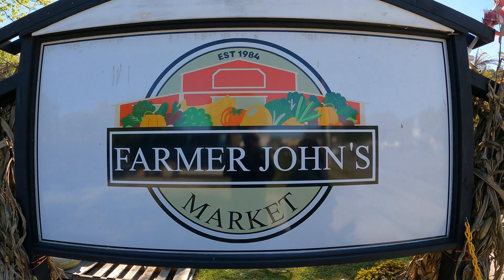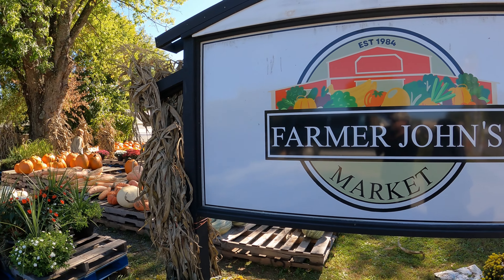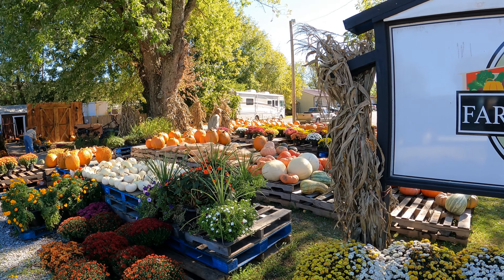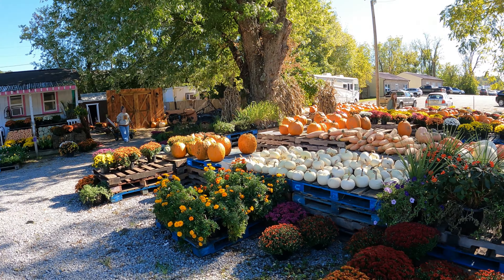Hey everybody, today we are in Elizabethton, Tennessee, and we decided our first stop — maybe our only stop, we don't know yet — is Farmer John's Market, established in 1984. It's kind of late in the day. We've never been here; we always go to Stanley's, which is in Jonesboro. Let's check this out — follow us!